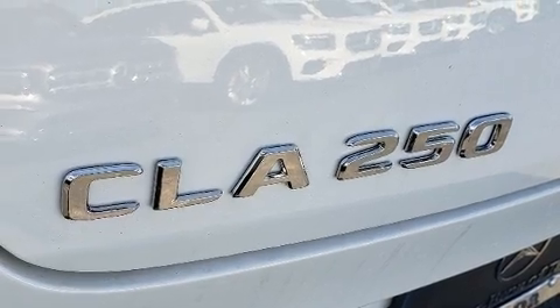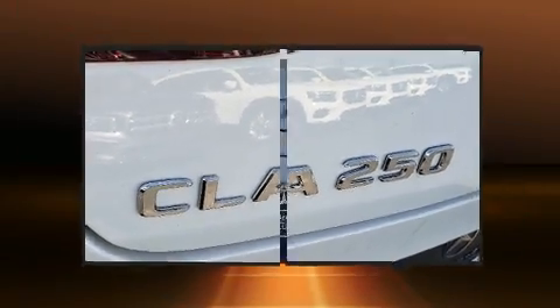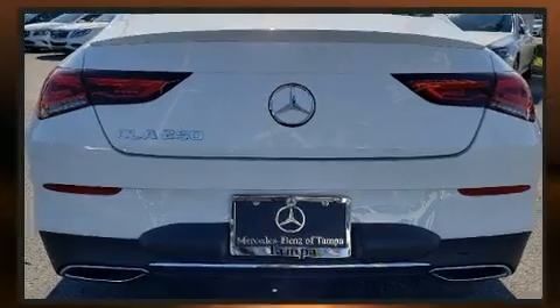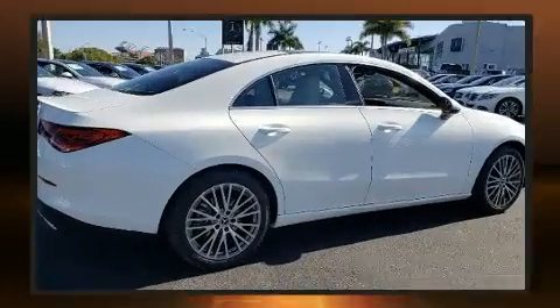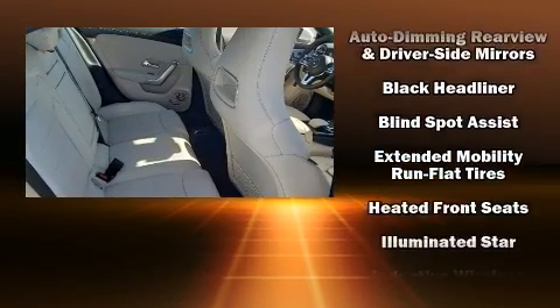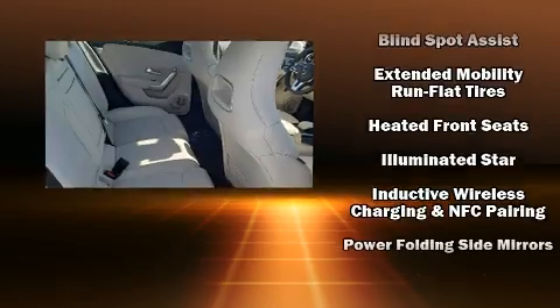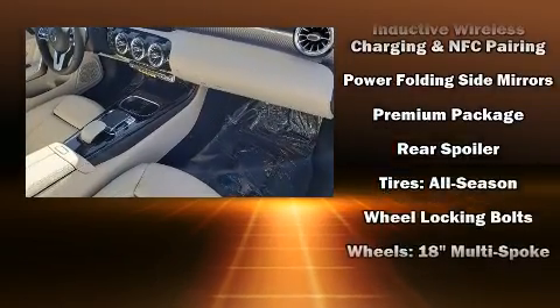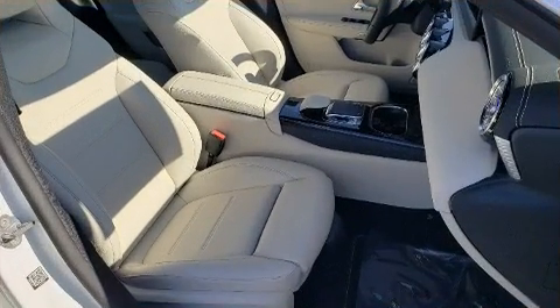Mercedes-Benz ensures the safety and security of its passengers with equipment such as front and side impact airbags, brake assist, a panic alarm, an emergency communication system, and four-wheel disc brakes with ABS. Electronic stability control stands out as a technologically savvy innovation keeping you better connected to the road.